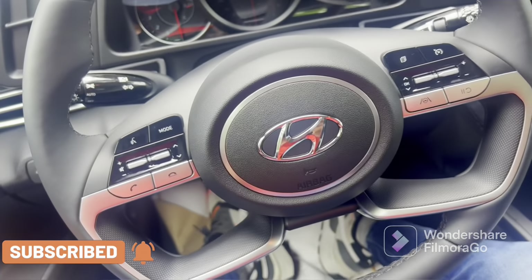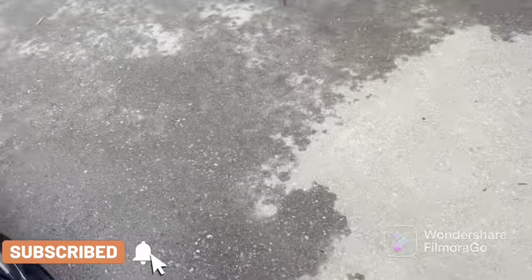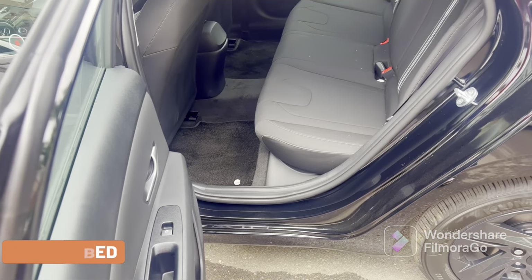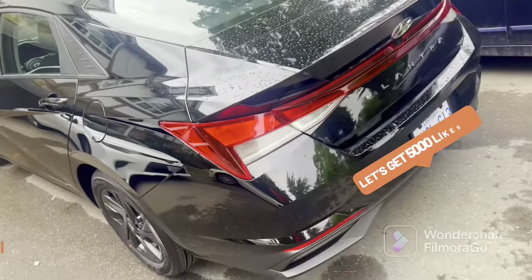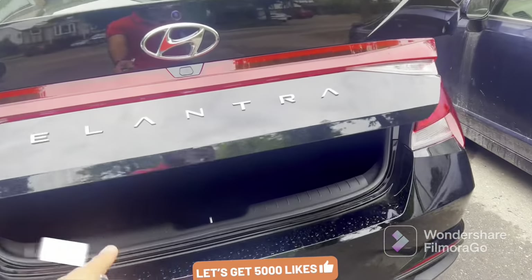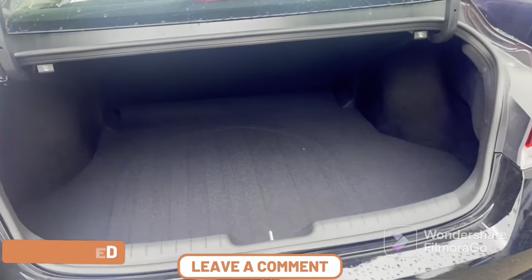We will show you the test of the cargo space now. I personally feel good about this feature. It has a lot of space.